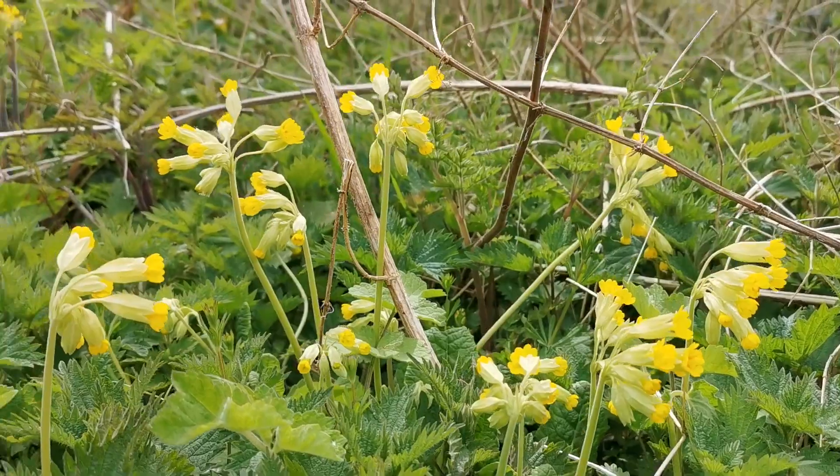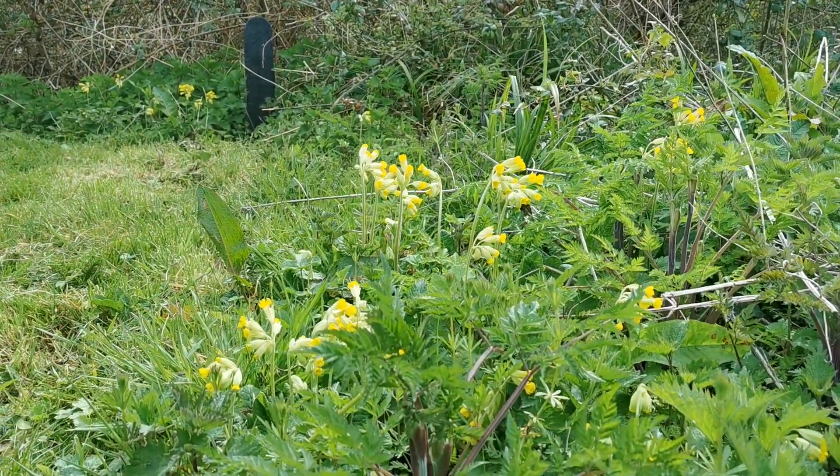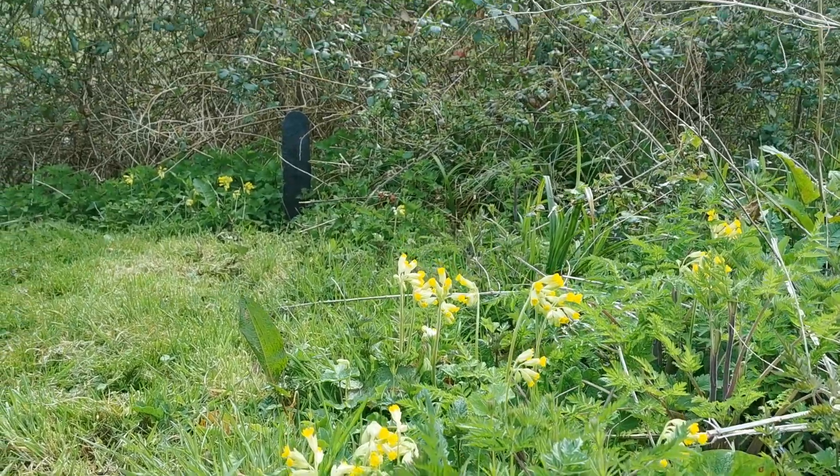There are lovely little cowslips just growing along the side of this parking area, just coming into flower now. Just listen to the birdsong here.